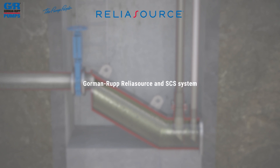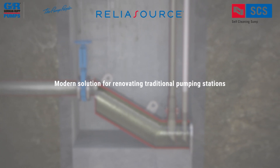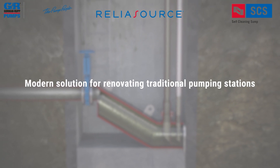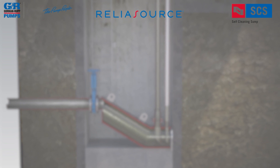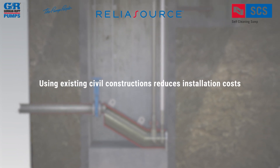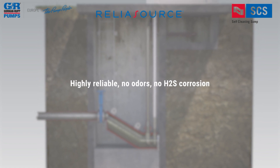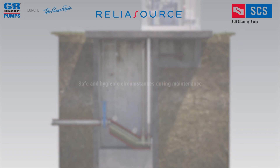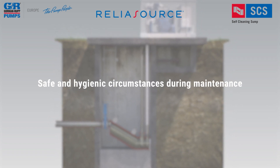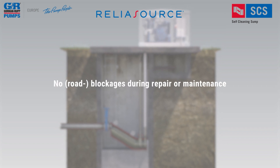The Gorman Rupp ReliaSource and optional SCS system are the modern solution for renovating traditional pumping stations. Fast turnaround due to turnkey delivery using existing civil constructions reduces installation costs. Highly reliable: no odors, no H2S corrosion, reduced energy and maintenance costs, safe and hygienic circumstances during maintenance, no sump cleaning needed, and no road blockages during repair or maintenance.